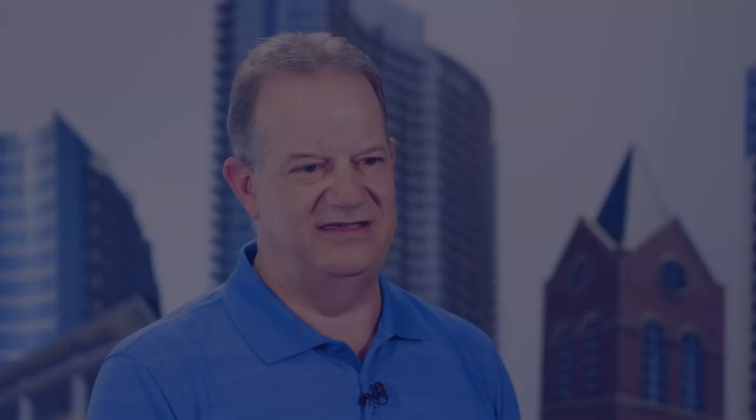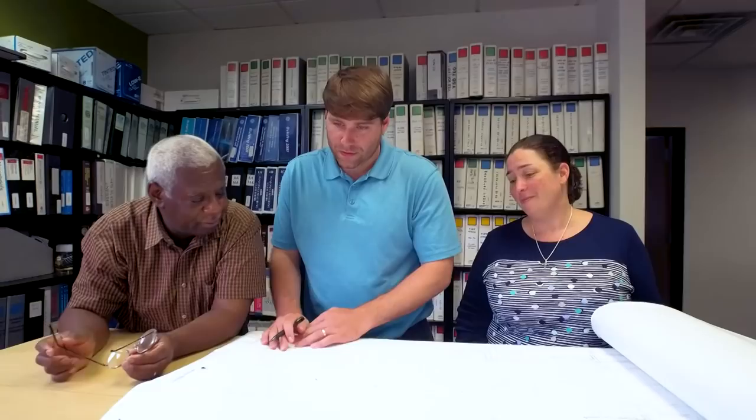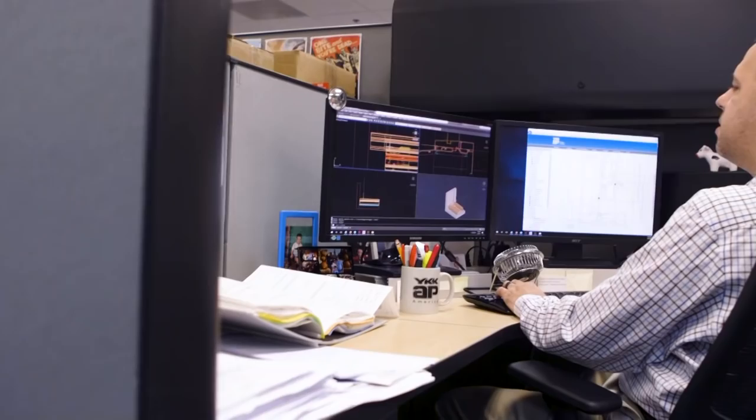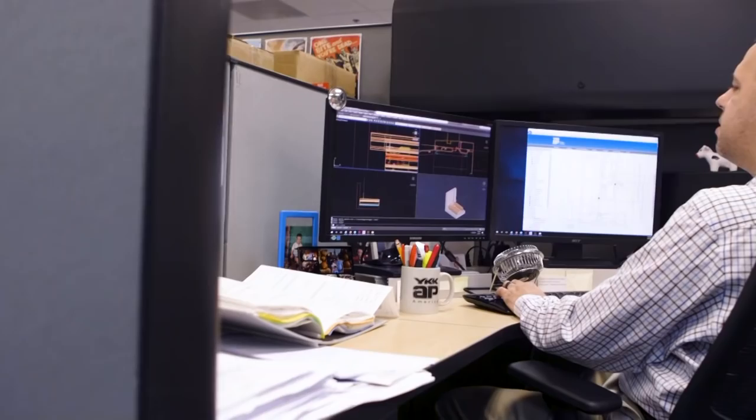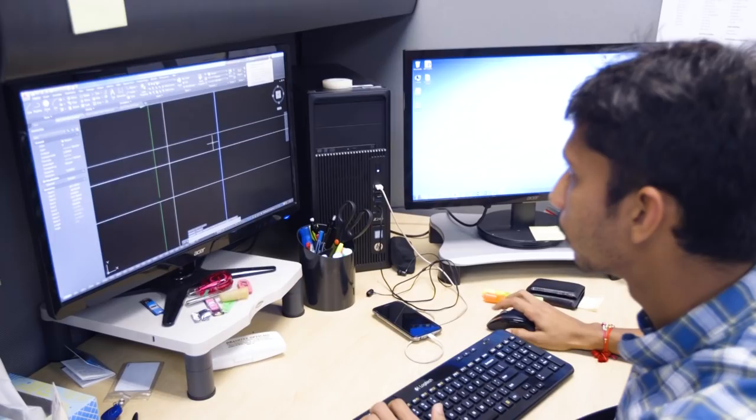The project center within YKK is based around handling large, complex projects such as the JW Marriott. Our engineering capabilities within our group are well suited to doing a project like this. We're very willing to look at custom designs and develop new ways to do things, all geared around helping them handle the project in the best possible manner.